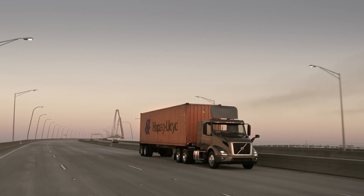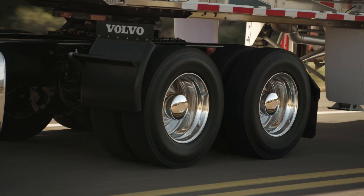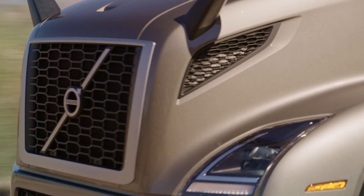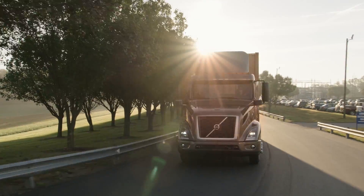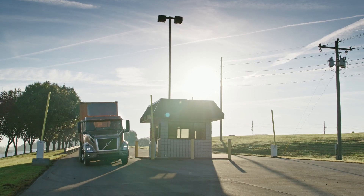The new D11 is more efficient because we've removed load off of the engine. The new D11 has also been made more powerful — we've increased the horsepower from 405 to 425. The cylinders now have less friction, and the new fuel system is more efficient. All of this takes load off the engine, and because of that we've actually increased our fuel efficiency by 2.2%.